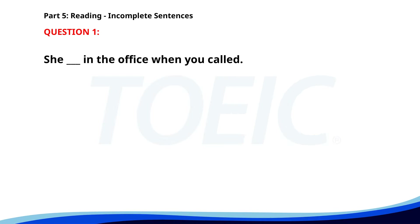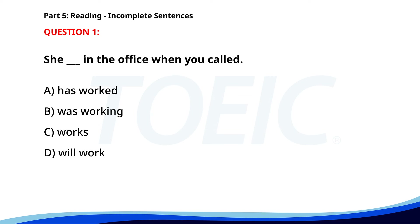Number 1. She ___ in the office when you called. A. Has worked. B. Was working. C. Works. D. Will work. The correct answer is B. Was working.